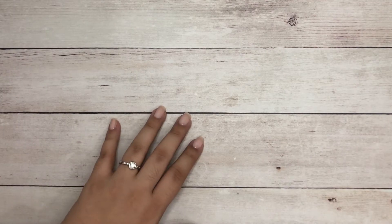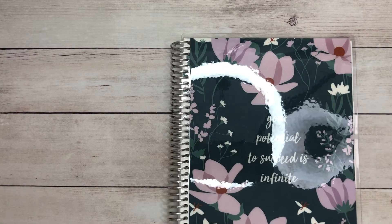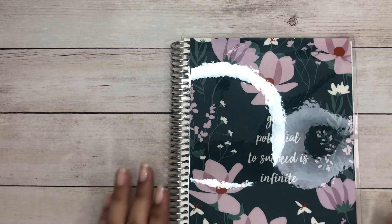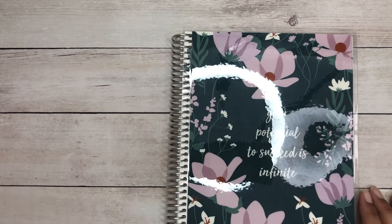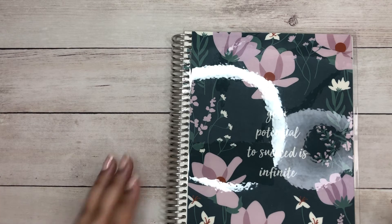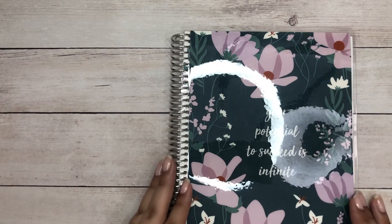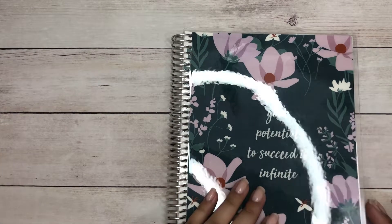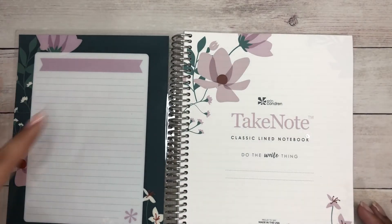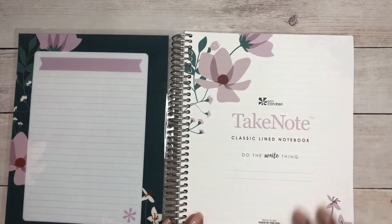If you follow me on Instagram you know I was very excited for this product — it was an exclusive design. It's this notebook called the Wildflower Quote Notebook. I love the cover design: it says 'Your potential to succeed is infinite.' I love the colors and the quote, but what excited me most is that when you open it up the design carries through the pages.